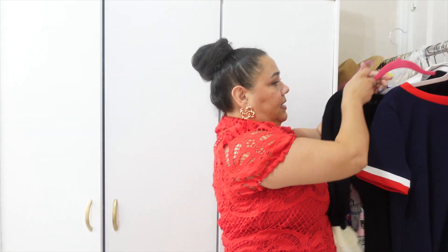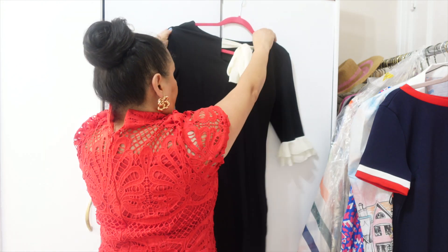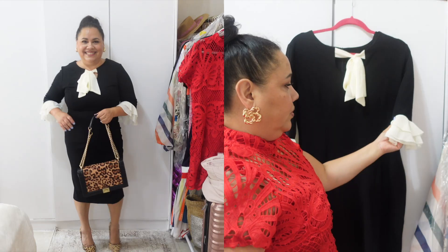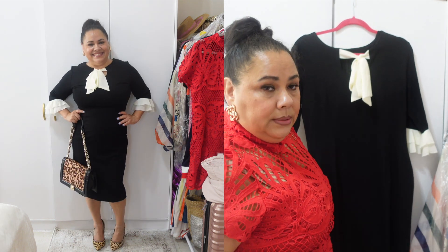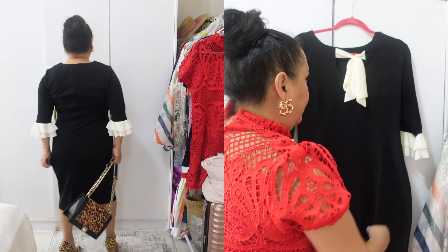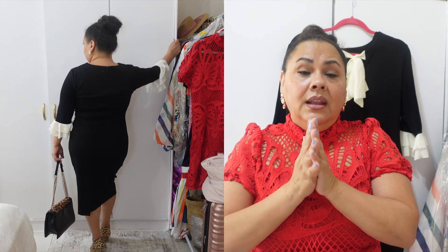This next dress is a beautiful elegant black dress. It is mid-sleeve and has off-white ruffles. It's somewhat stretchy but it is very tight on me — I'm not sure if I'm going to keep it. It is midi length and also has a tie in the middle of the collar.